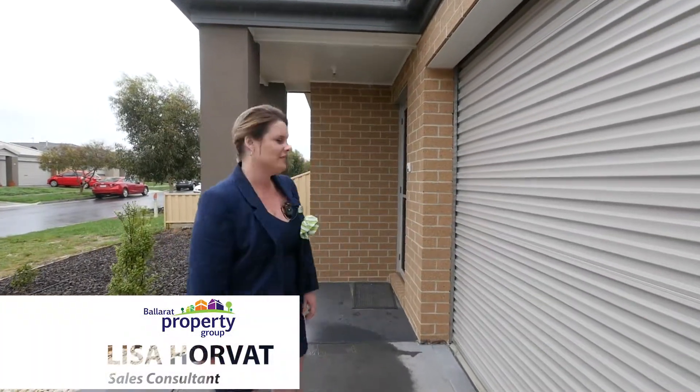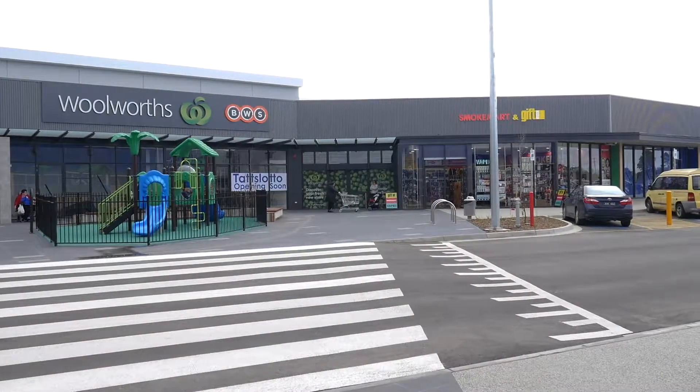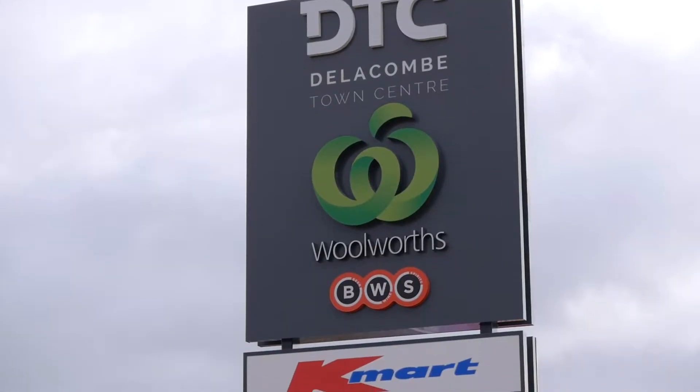Hi, I'm Lisa Horvath and I welcome you to 13 Bolton Street in Sebastopol. Let's have a look. Beautifully designed home close to schools, supermarkets and Delacone shopping complex — this home is a must-see.